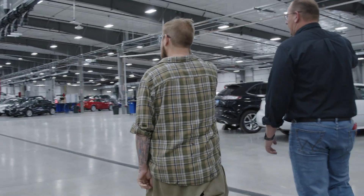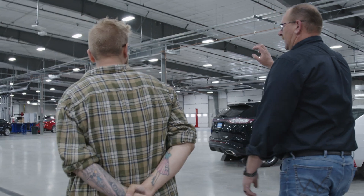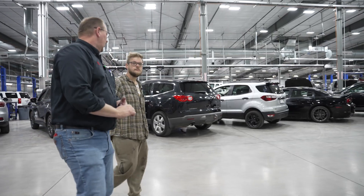They'll spend about three months on this side in six-week classes, and then they can either move into chassis or drivetrain. We're going to walk through our chassis shop right now.